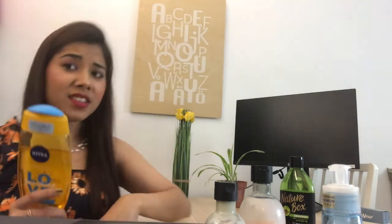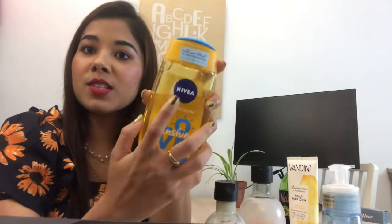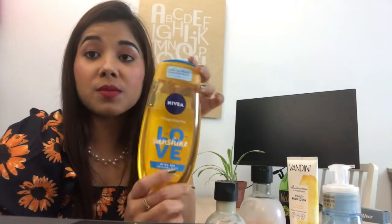For body wash, I don't do anything fancy. I used to use a Vandine body wash but I don't have it right now. Otherwise, at a very affordable price, you can also use this Nivea body wash — it's one of their newer products that recently came to market. Trust me, it smells amazing.